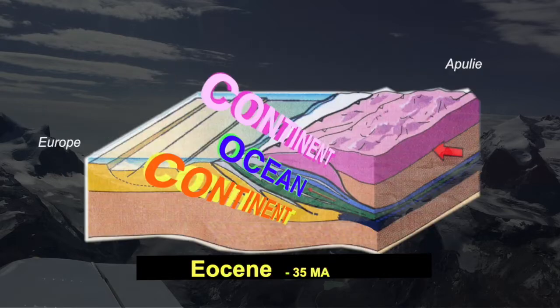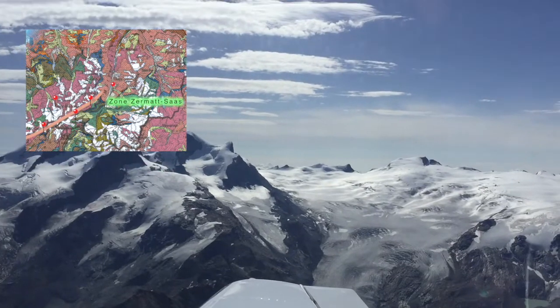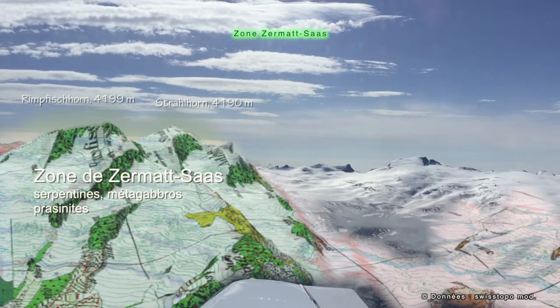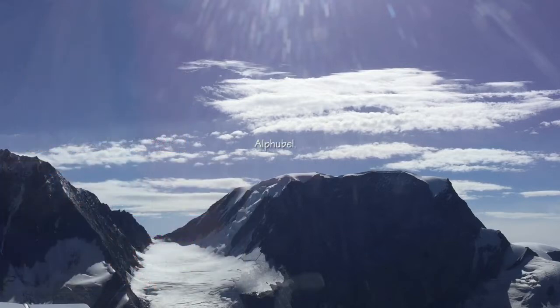The Valais Alps can be compared to a continent-ocean-continent sandwich. Let's go back briefly to oceanic rocks. Here, we are back in the European continental crust rocks, gorgeously shaped by erosion.